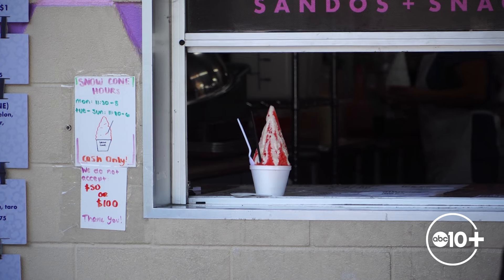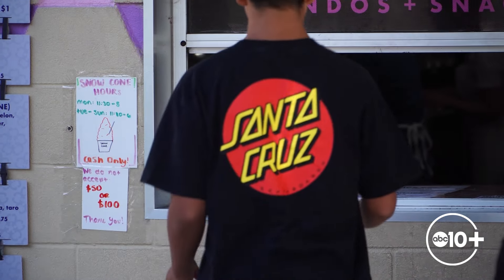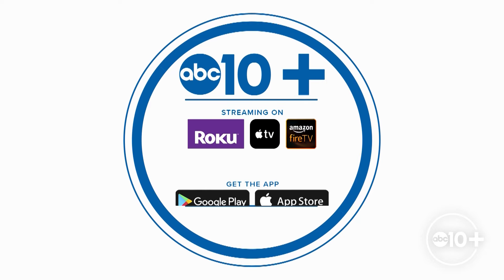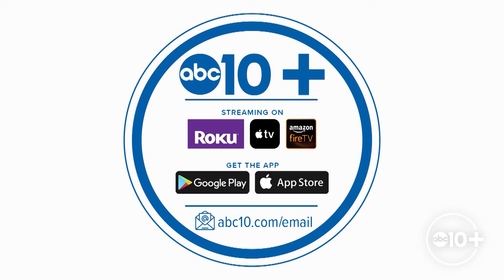Osaka-ya's shaved ice window is open Sunday through Friday from 11:30 a.m. to 6 p.m., and Mondays until 5:00 p.m. That's all for this episode of Savoring Sacramento. Thanks so much for watching. If you'd like to see more features just like this one, you can check out our ABC10 Plus app for Roku, Amazon Fire TV, and Apple TV. There you'll find the latest newscasts, headlines, weather for the week ahead, and all the great stories from ABC10. Thanks again for watching, and happy eating.